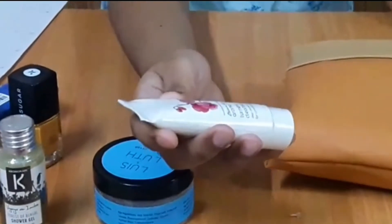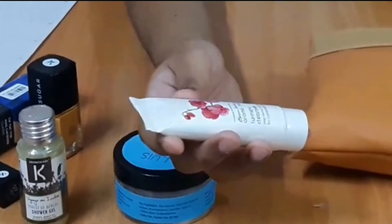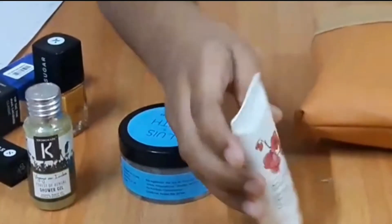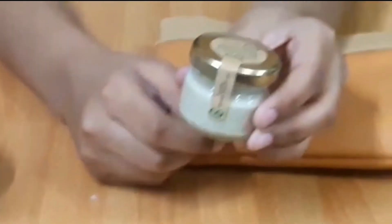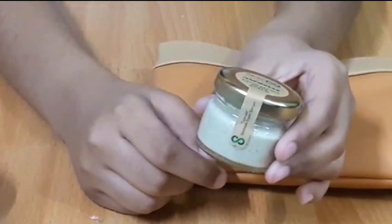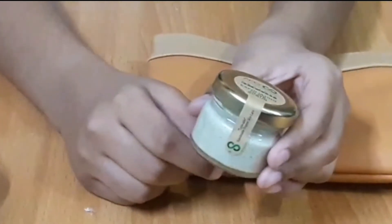Then there's the Aroma Magic turmeric cleanser for ₹57, 20 grams — looks very nice, small and cute. Last, this is an olive scrub for ₹80, 20ml, APS Cosmetic food olive scrub.